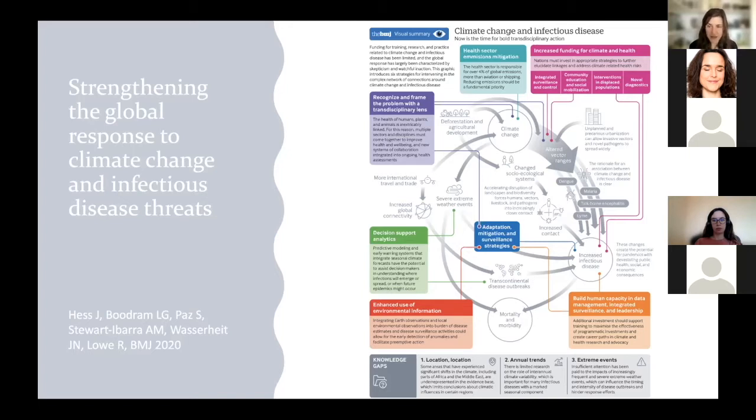Additional recommendations included increasing funding for climate and health — we're starting to see some positive movements from the Wellcome Trust — and improving the use of data and analytics to build strong decision support systems, including training, infrastructural investments, and increasing the use of environmental information in early warning systems.